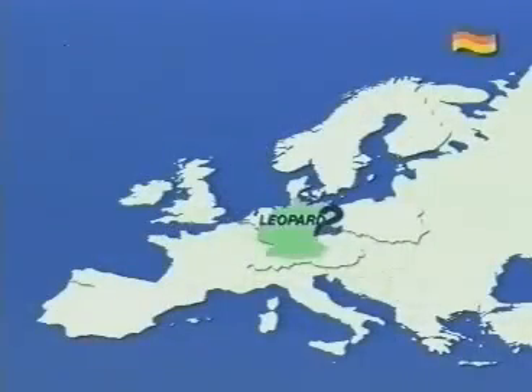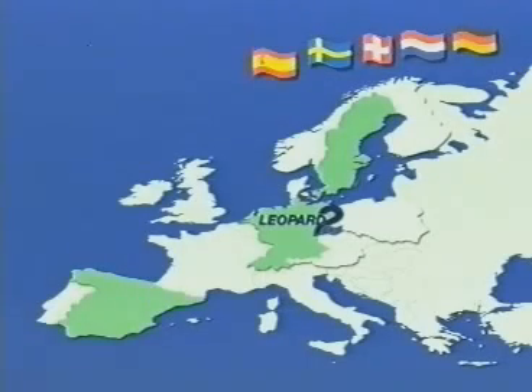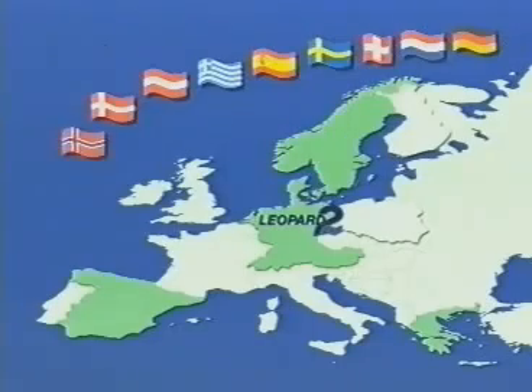Eleven nations — Germany, the Netherlands, Switzerland, Sweden, Spain, Greece, Austria, Denmark, Norway, Poland, and Finland — have fielded the Leopard 2, which can therefore rightfully be called the Euro Leopard 2.